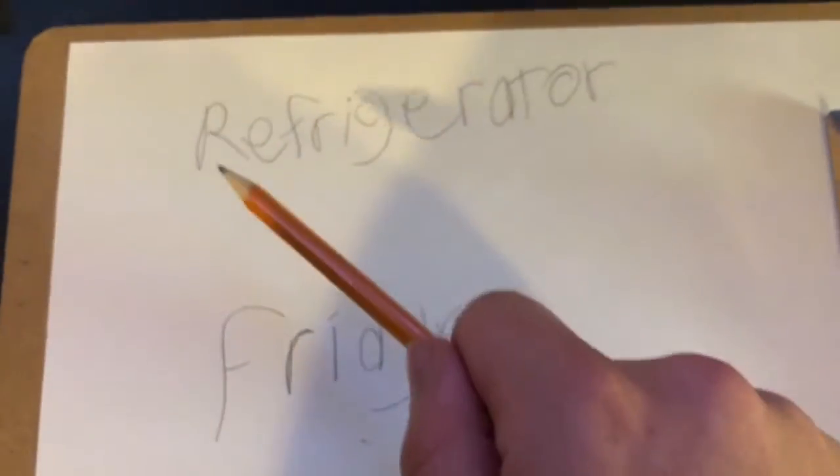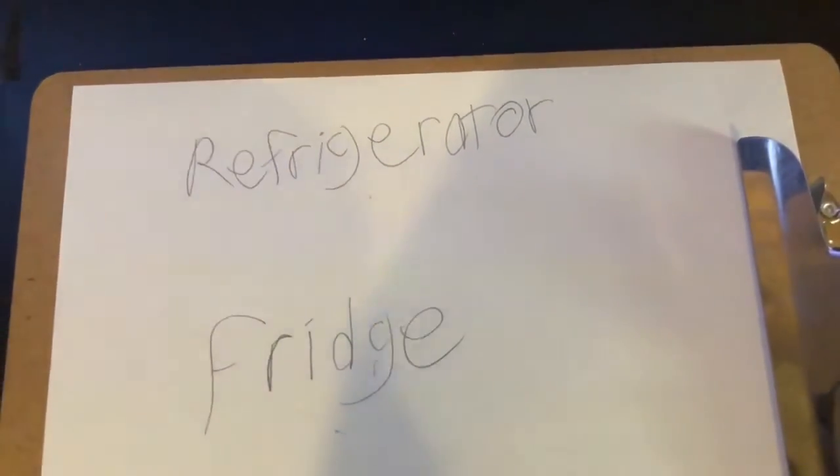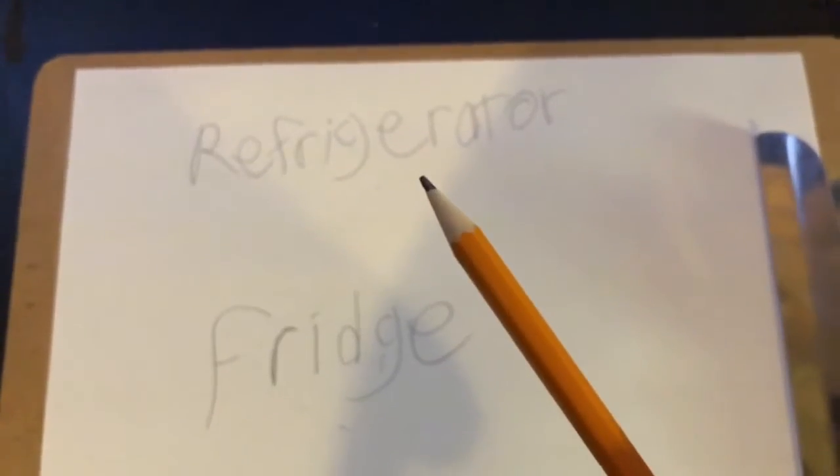The word refrigerator, you'll notice, has no D. Fridge does have a D. So here's my question for you viewers: fridge is supposed to be a shortening of refrigerator. Where does the D come from? No one will ever know.